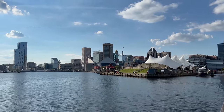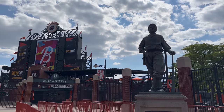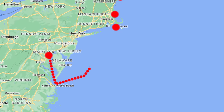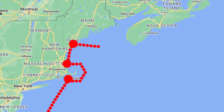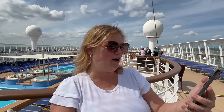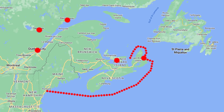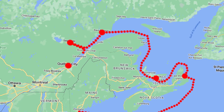This cruise is all about the fall foliage. You can tell by the weather it's starting to cool off — it's been in the 70s here in Baltimore and it's just going to get cooler the more north we get. The itinerary: we're in Baltimore, then Martha's Vineyard in Massachusetts, Boston Massachusetts, Portland Maine, and then into Canada — Sydney, Cape Breton Island, Nova Scotia, Charlottetown Prince Edward Island, Bay Comeau, La Baie-Sainte-Croix River, and we end in Quebec City.